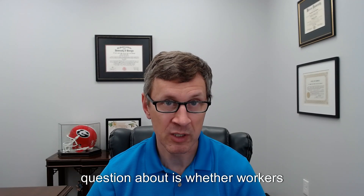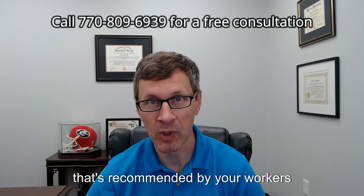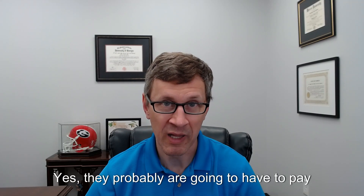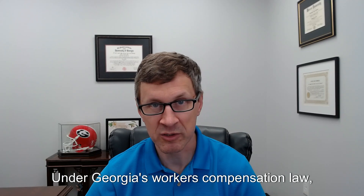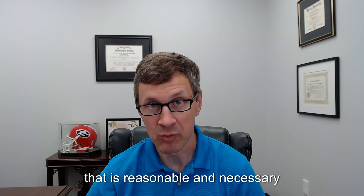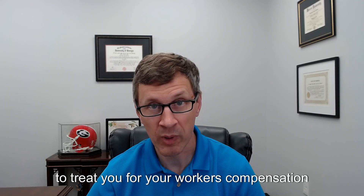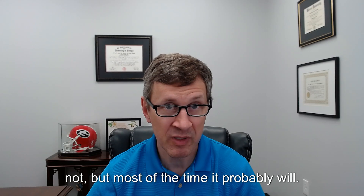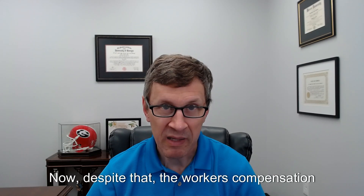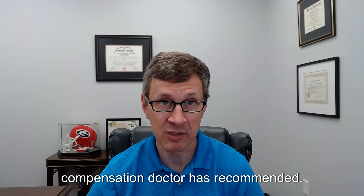The first thing you may have a question about is whether workers' compensation has to pay for the fusion surgery that's recommended by your workers' compensation doctor. Yes, they probably are going to have to pay for that. Under Georgia's workers' compensation law, insurance companies have to pay for medical treatment with authorized doctors that's reasonably necessary and related to your injury. If your workers' compensation doctor is recommending a fusion surgery to treat you for your workers' compensation injury, it's probably going to meet those requirements. There are some instances where it might not, but most of the time it probably will.